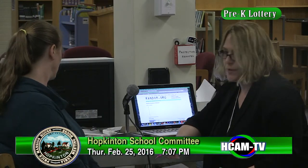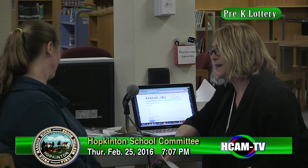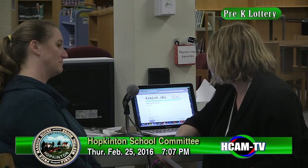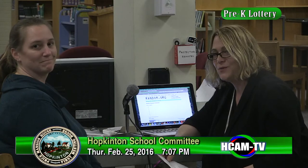We thank you to the families for their interest in our preschool program. We apologize for some of the difficulties — this will be posted as a recording versus live — and we will work on getting this information out to families as soon as possible. Thank you so much.